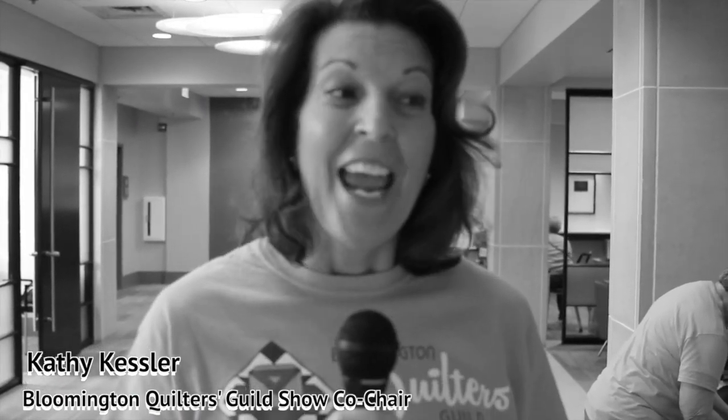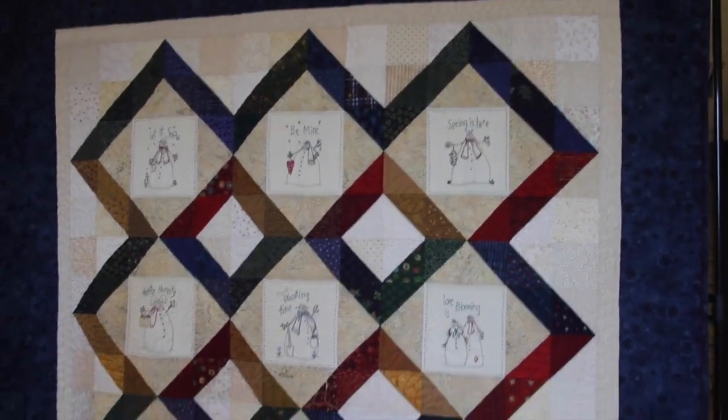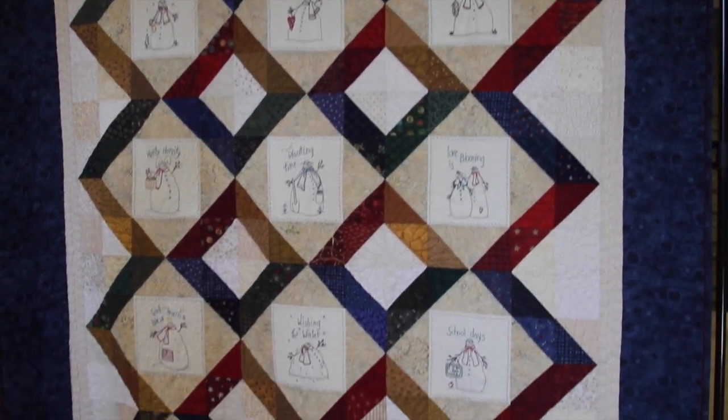I'm Kathy Kessler with the Bloomington Quilters Guild. Every year our guild makes a raffle quilt. We sell the tickets throughout the year, and every June we pull out the raffle quilt ticket winner.